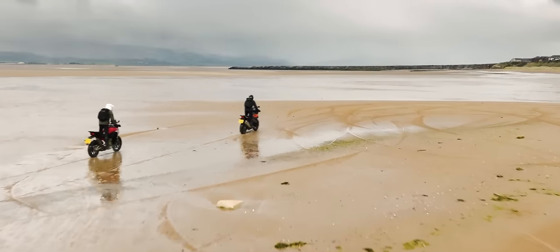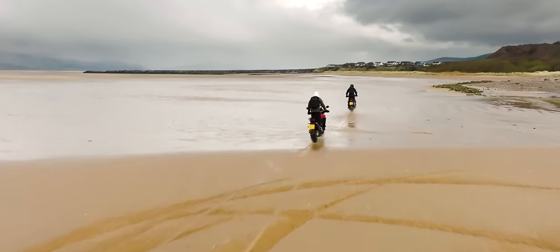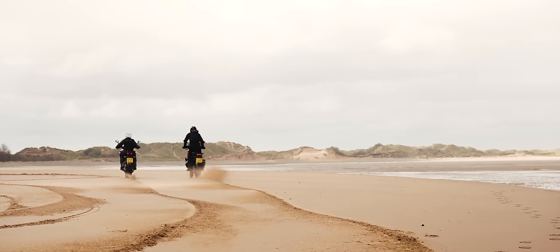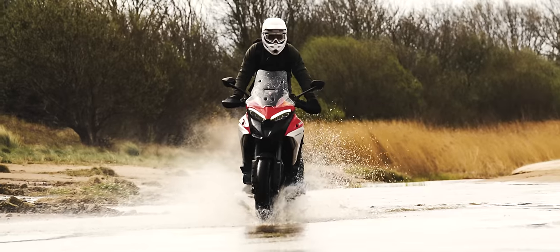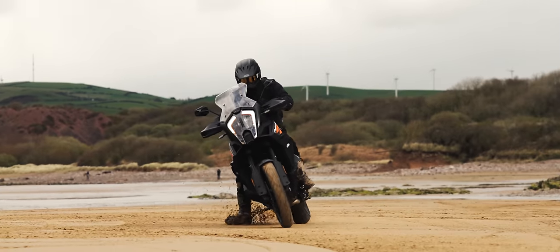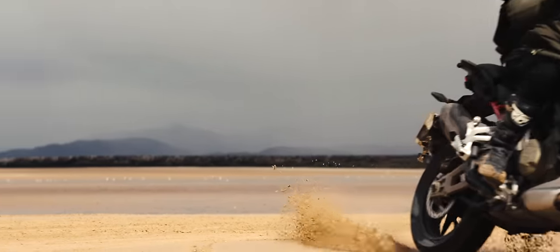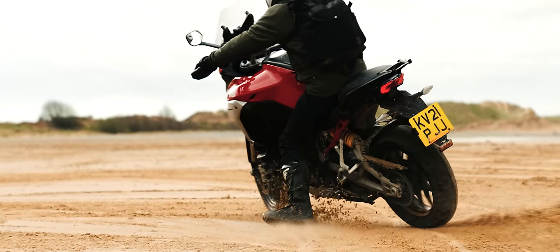Both bikes have crash bars available from the accessory list, which would be an excellent addition for adventure riders wanting to go into the unknown. It was the first time either myself or Oli had ridden on a beach, and certainly doing so on a big adventure bike was a new experience. But it didn't take us long to figure out the amount of fun on offer. With electronic packages set to off-road modes and our socks pulled up, it was time to stick a leg out, open the throttle and attempt a few power slides. Needless to say, we had a lot of fun and ticked another thing off the bucket list.